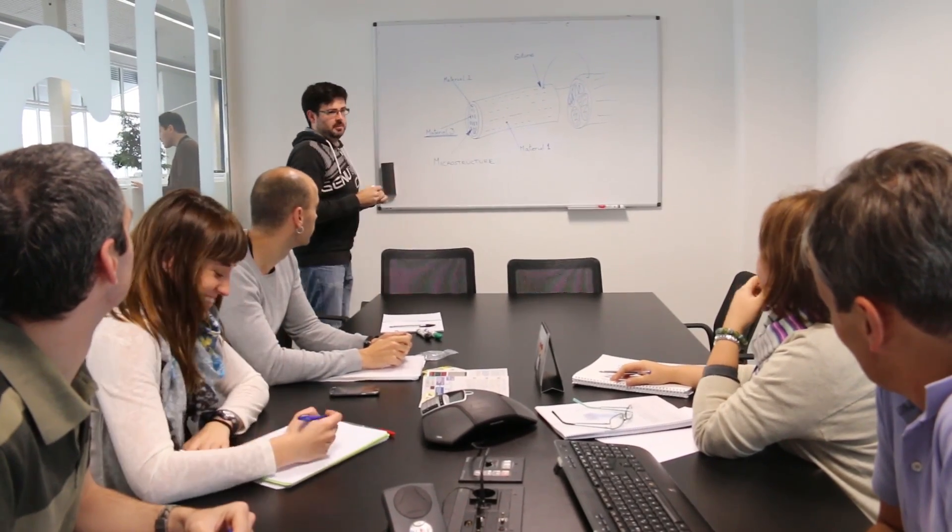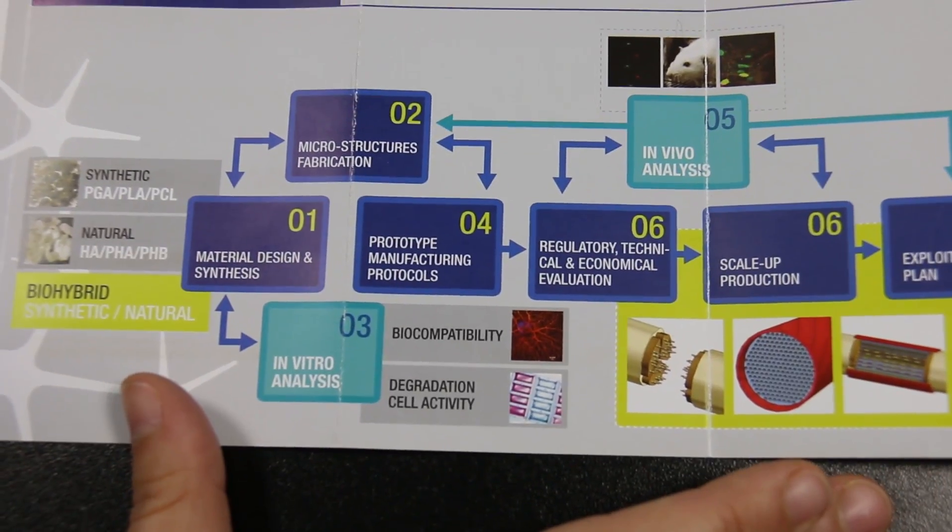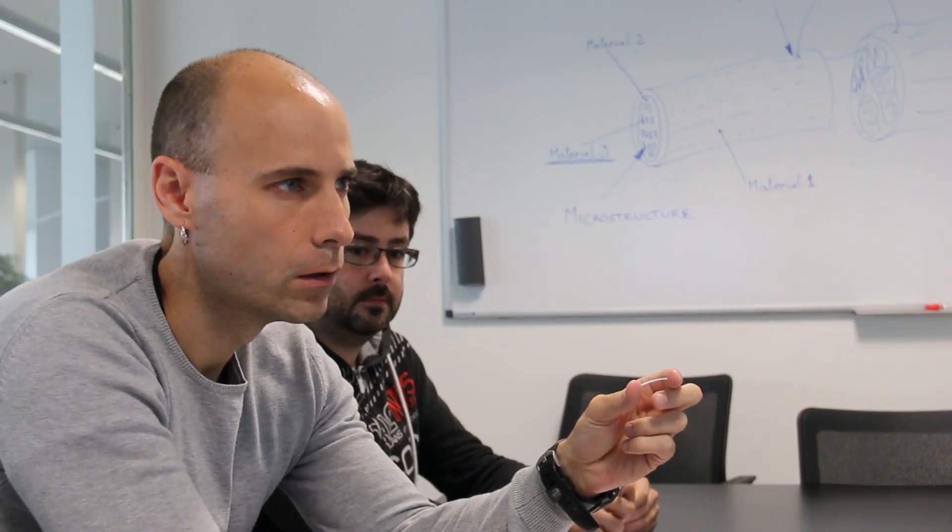The project will be guided right from the start by the regulatory aspects that need to be taken into consideration in order to manufacture a safe medical implant and thus facilitate its transfer to industry.